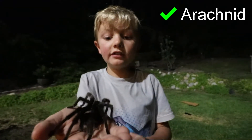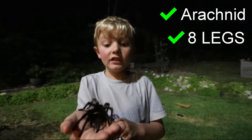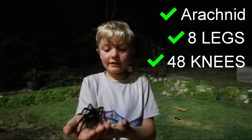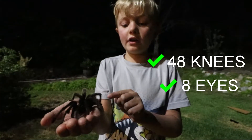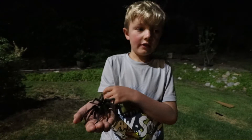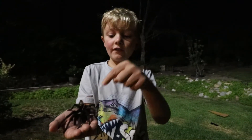This is an arachnid. They have eight legs. They have 64 knees. They have 18 eyes. They can shoot hair out of their butt. And they have these little back hairs that sense. And their fangs are up in the front.